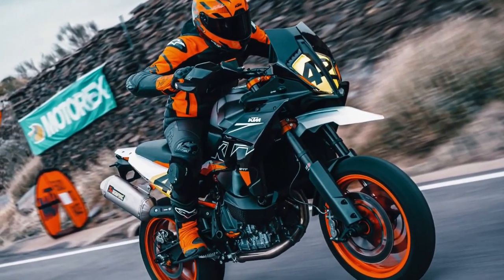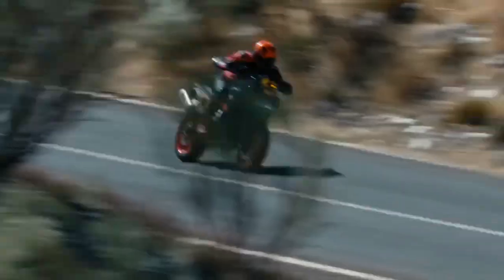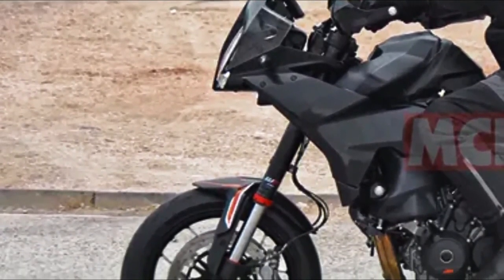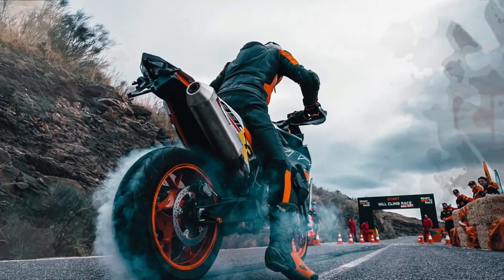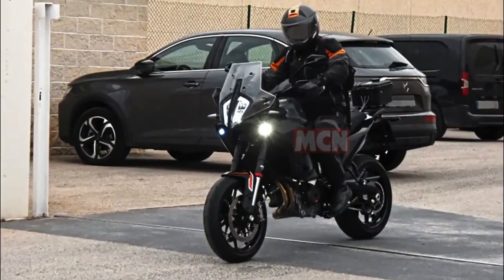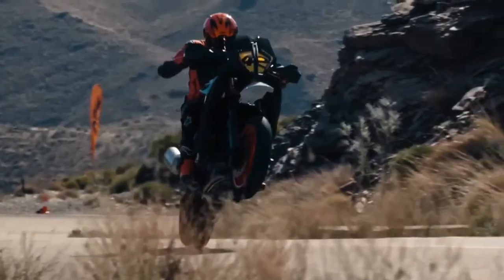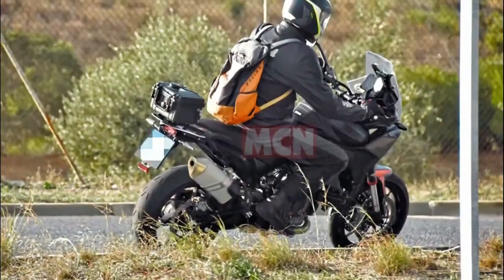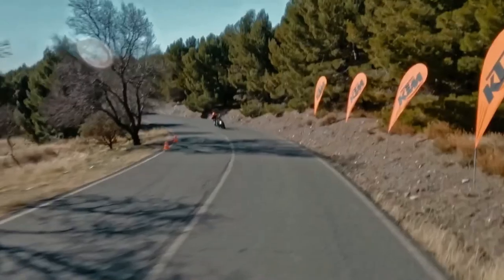The 890 SMT is likely powered by an 899cc parallel twin motor rated at 103 brake horsepower, though numbers could go higher as the 890 Duke produces more power from the same motor. The SMT also uses a conventional fuel tank instead of the two-unit setup of its off-road sibling, and the test bike features an upswept exhaust for better clearance, along with long-travel suspension and road-bias tires.